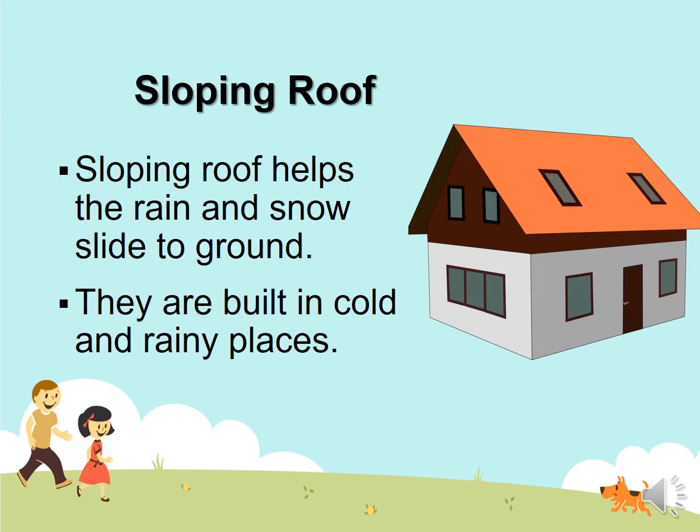Sloping roof. A sloping roof helps the rain and snow slide to the ground. They are built in cold and rainy places. Look at the sloped house — the rain will slide off.